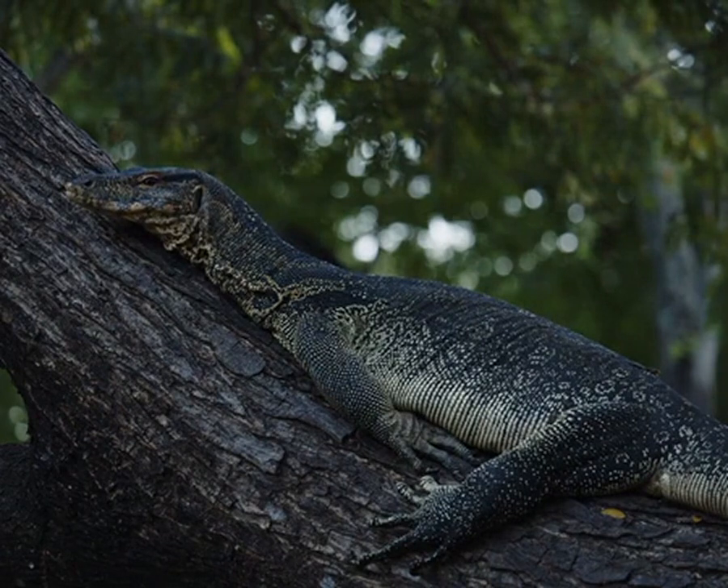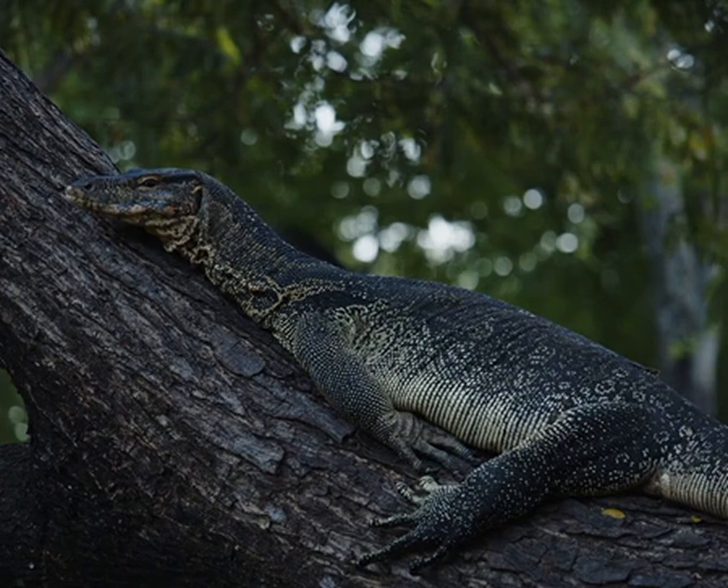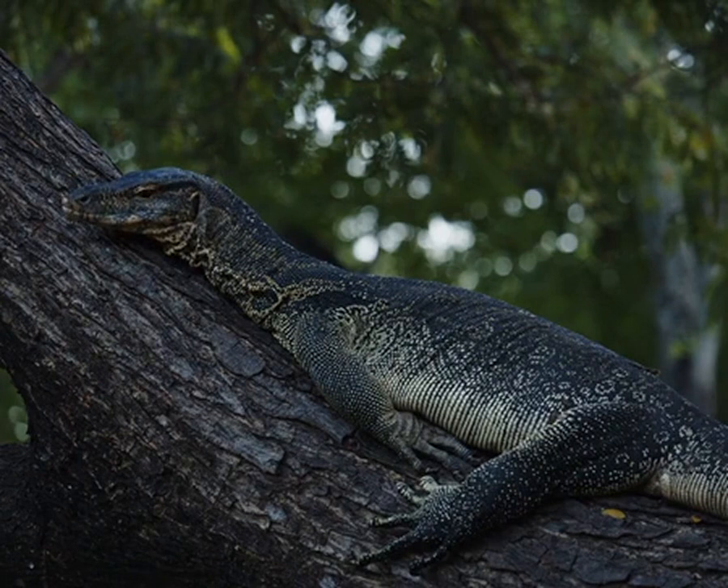While some monitor lizard species are thriving, others face threats due to habitat loss, hunting, and the exotic pet trade. Conservation efforts are in place to protect these fascinating reptiles and ensure their survival in the wild.